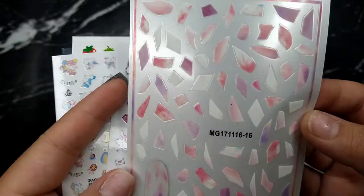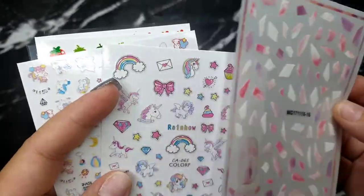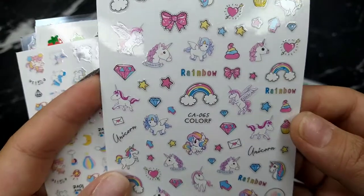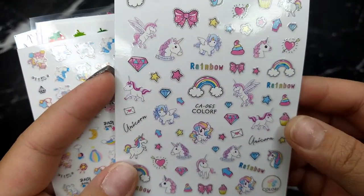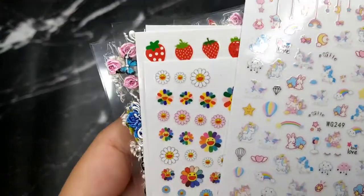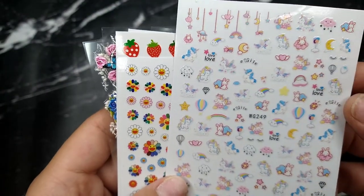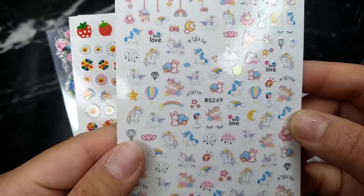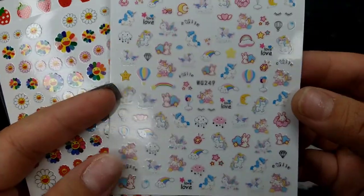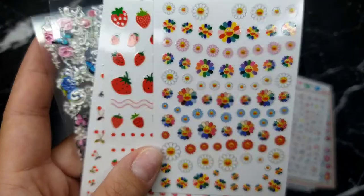There's also a stone-look sticker in blue and pink — I'm not sure what to do with it yet, but it looks really unique. Some unicorn and rainbow ones too — I'm definitely putting those on my daughter, she's a big fan. There are also bunnies and all kinds of cute stuff. I'm really excited about these — each one is around three dollars, which is not bad at all.